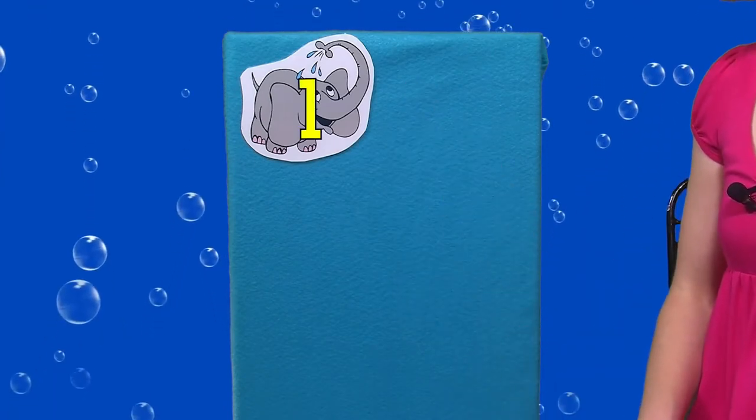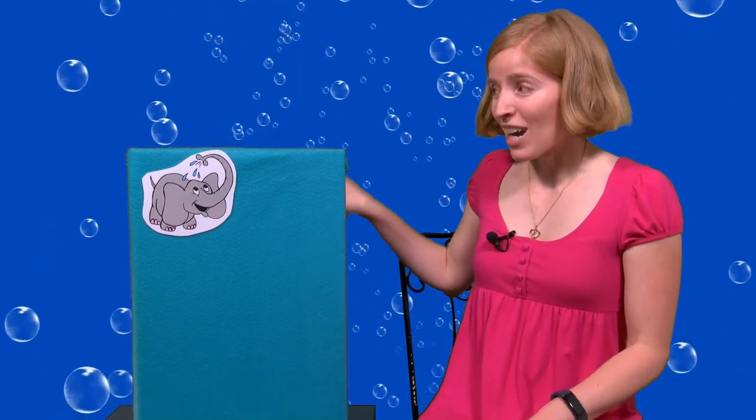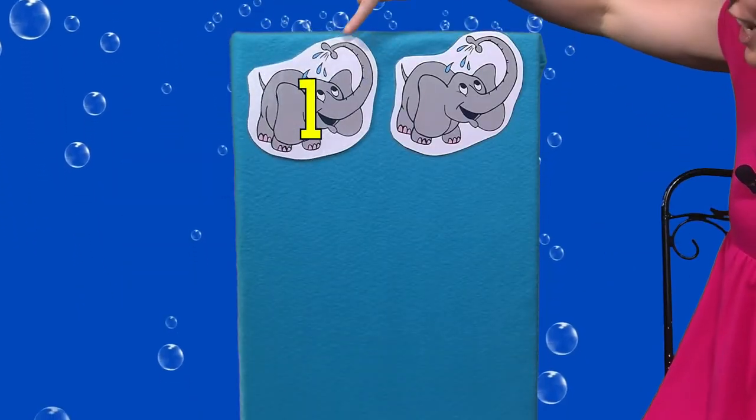One elephant in the bathtub going for a swim. Knock knock. Splash splash. Come on in. We had one elephant — we're adding another one. Now how many elephants are there? One, two.